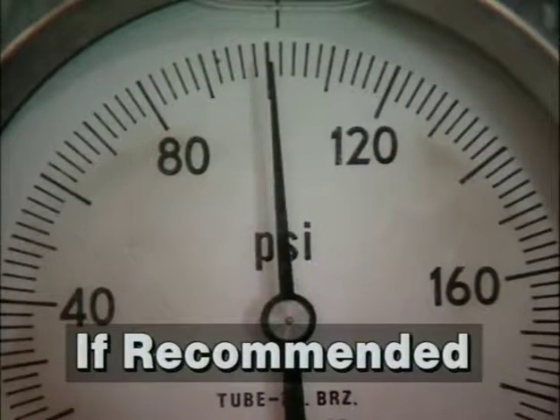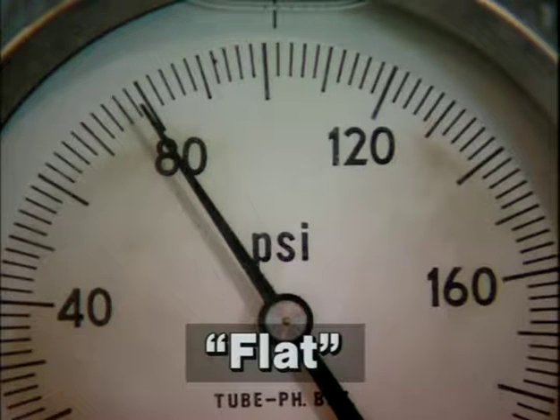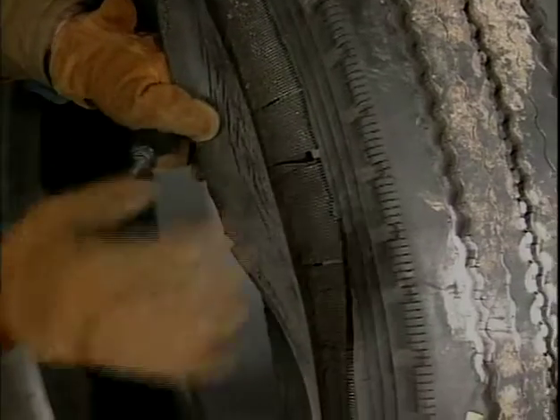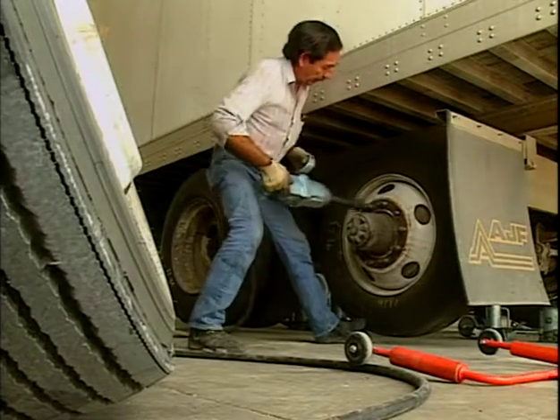Any tire that is 20% or more below its correct air pressure is considered to be flat and must be replaced. Because running flat can cause serious internal damage, have a qualified technician examine it, inside and out, to determine if it's fit for service.